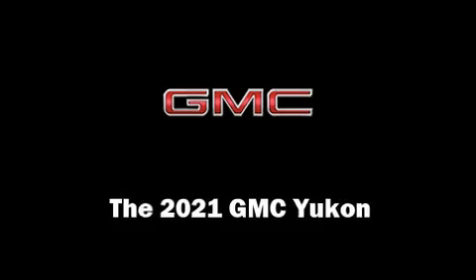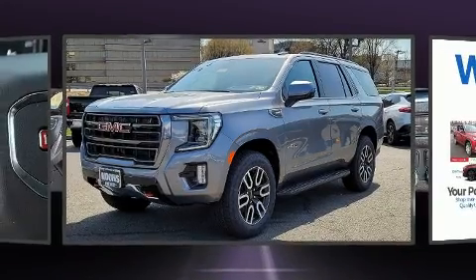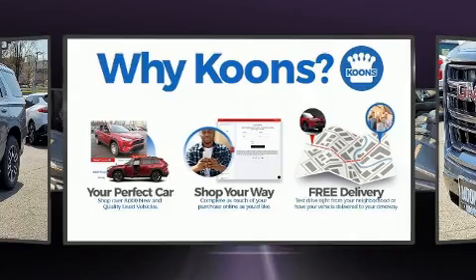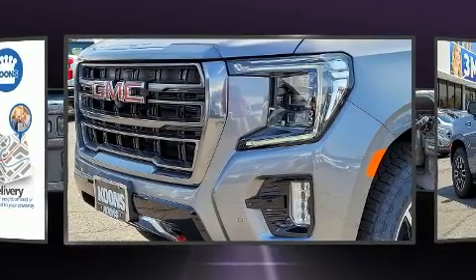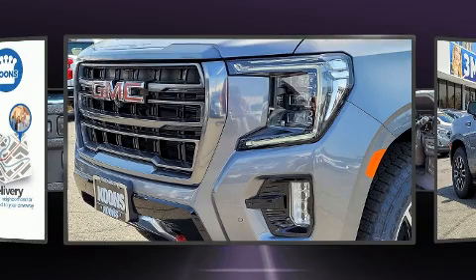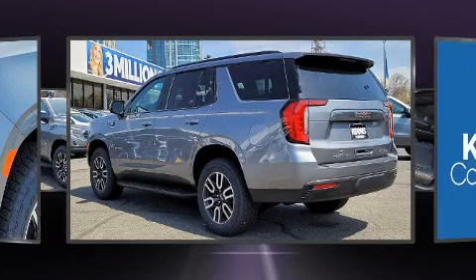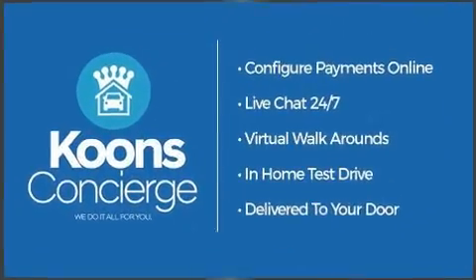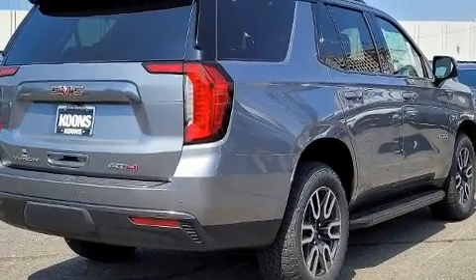Climb inside the 2021 GMC Yukon. It features four-wheel drive capabilities, a durable automatic transmission, and a powerful eight-cylinder engine. A wealth of standard features mean that you no longer have to sacrifice — including heated seats, leather upholstery, a power seat, power moonroof, rain sensing wipers, remote keyless entry, a trailer hitch, and air conditioning.